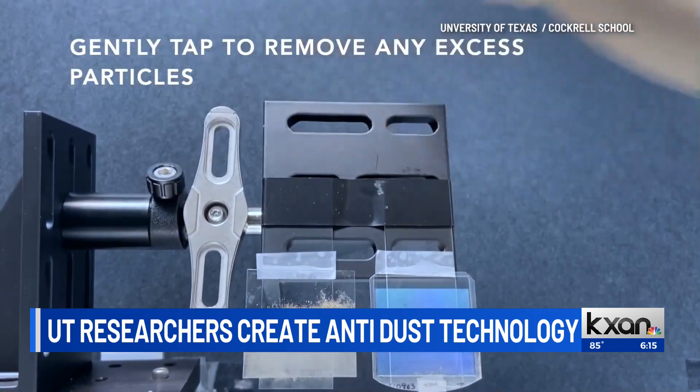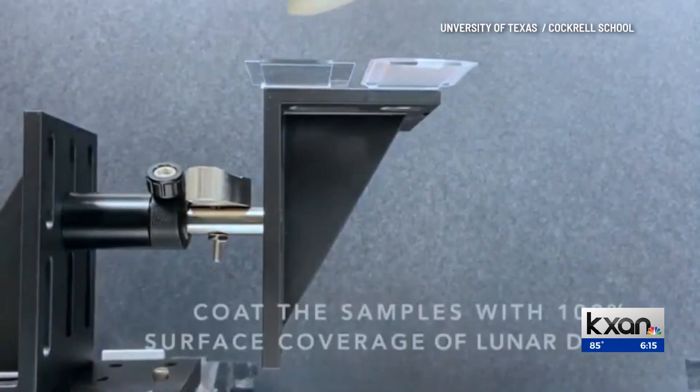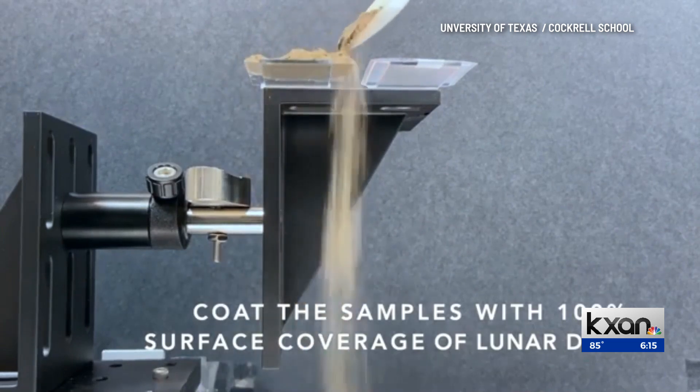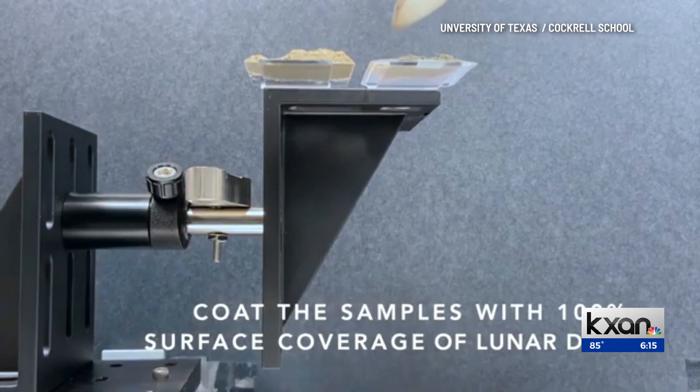With this method, those particles stick to each other and roll off of the material. In testing, this method only left about 2% of the surface dusty, compared with over 35% with regular flat surfaces.